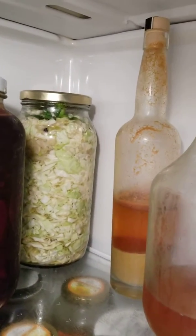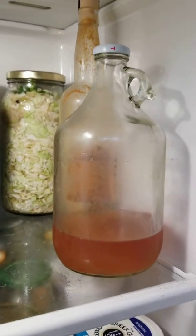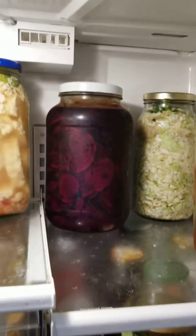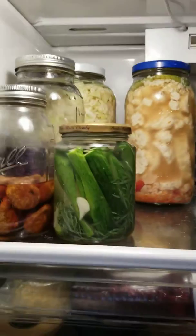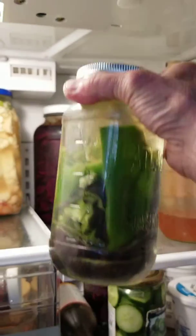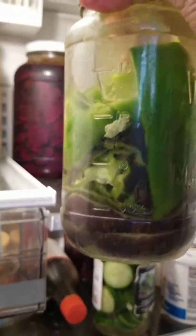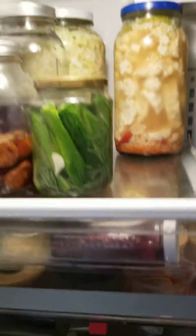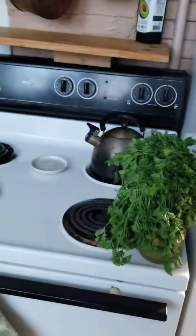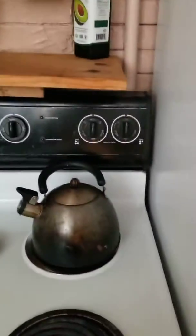Along with homemade juice from my apple trees, and this is kombucha. I am also fermenting all kinds of things. These are beautiful peppers — purple and green peppers. I'm having fun doing this too, and I also ferment carrots in turmeric and ginger.